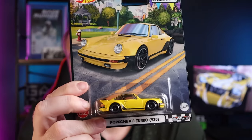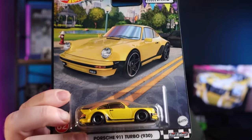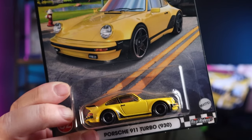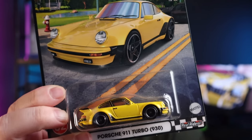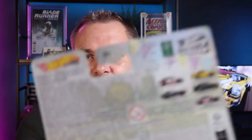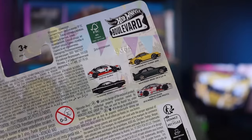We've started getting these boulevard sets. This is a wave that's only really starting to hit shelves in the US at the moment, so this would be two or three waves back for them. We got them in reverse order — we got the second-to-last wave first and then the third-to-last one has only recently shown up here. We're just happy we're getting them. Nobody's complaining about the order as long as we start getting them more regularly.